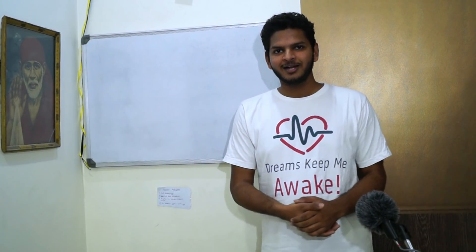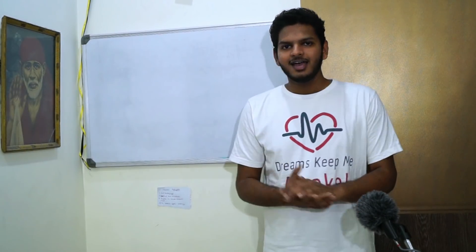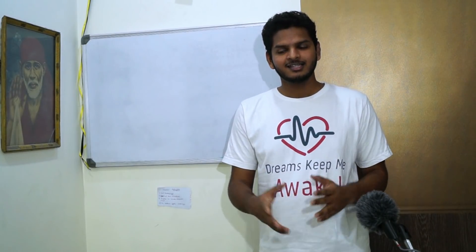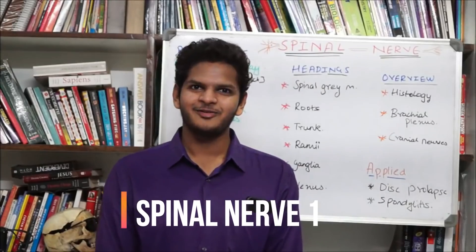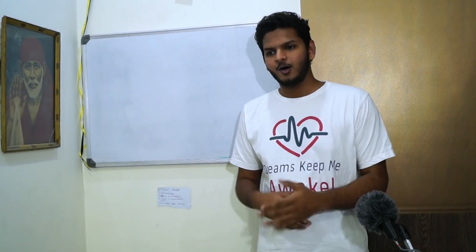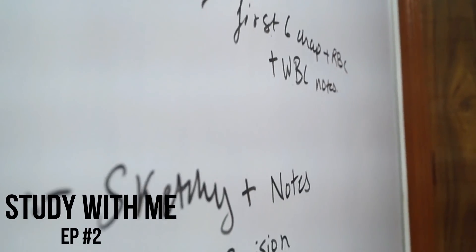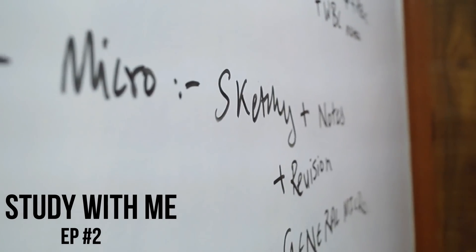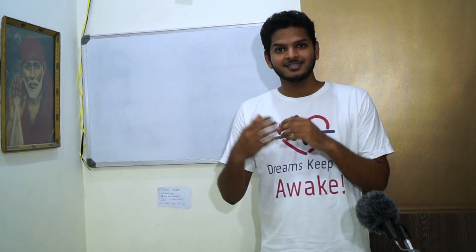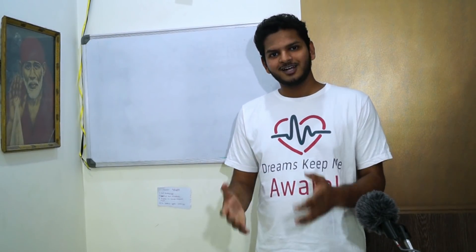Over to the right side of the bed, there is something as important as the library — that is my whiteboard. This is one of the two things that led me to start this channel in the first place, so thank you whiteboard and thank you library. The first thing I usually do in the morning after I wake up is note down the objectives of the day — whatever I have to complete. This is the first whiteboard I ever bought and the first one in which I started teaching stuff.